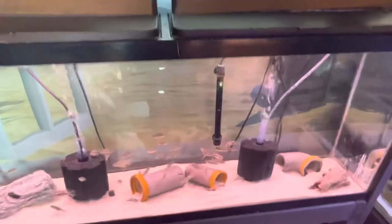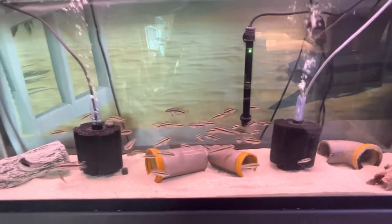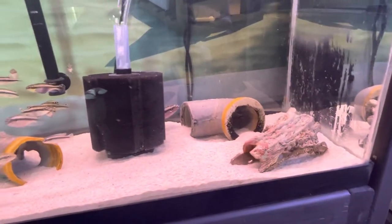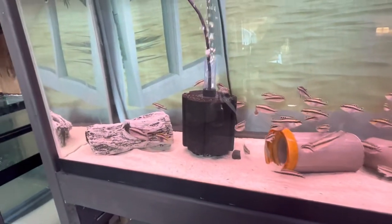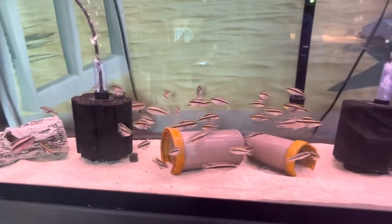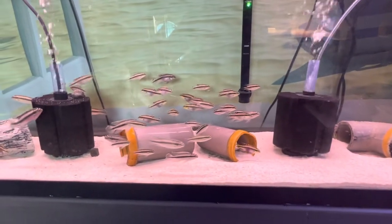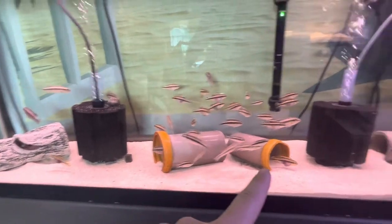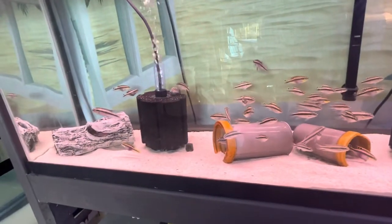In this 55 gallon I got a whole bunch of kribensis cichlids — a whole bunch of pairs. They keep breeding but there are so many of them that the fry keep getting eaten. I originally had about 40 in here and I've been slowly selling them off. Each one of these little caves has a pair spawning but the fry are getting eaten — it is what it is.